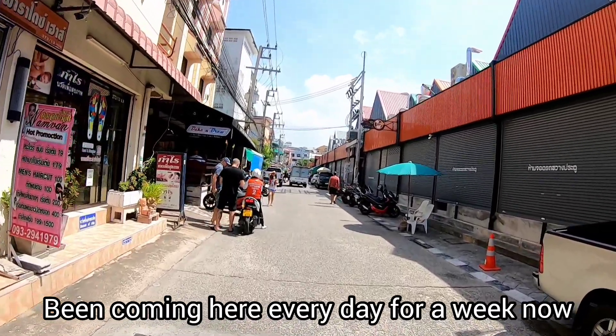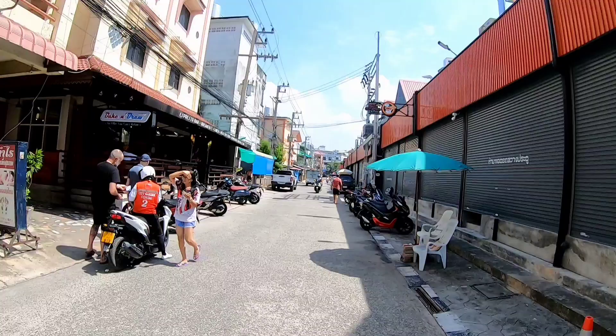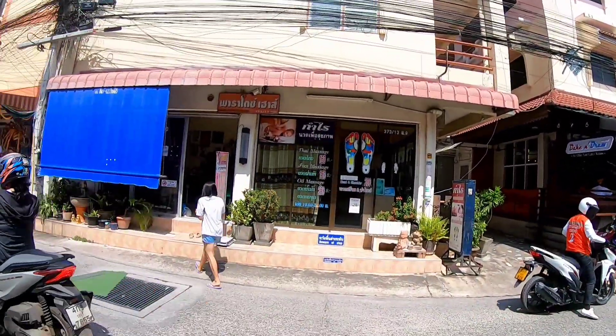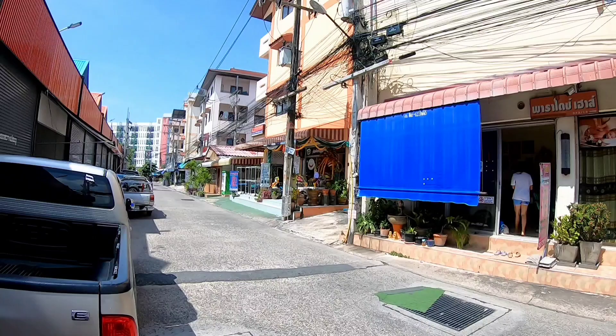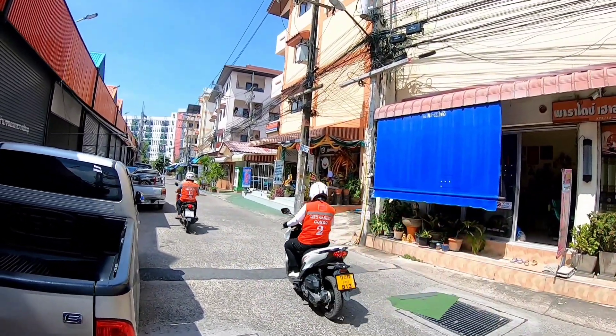It's busy all the time. So: espresso cafe, breakfast, lunch, healthy food, homemade bakery and cake. It's a good place to go for breakfast, lunch, or dinner. They have a good selection of pasta as well, and sandwiches, and they've got Thai food as well.